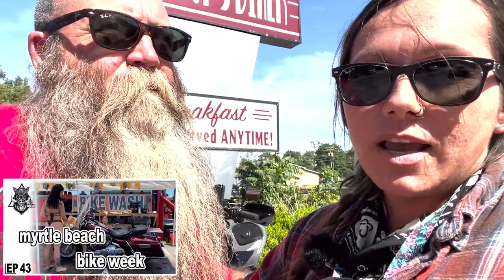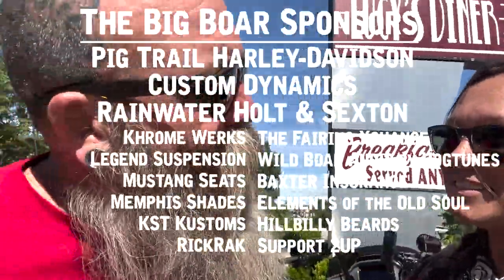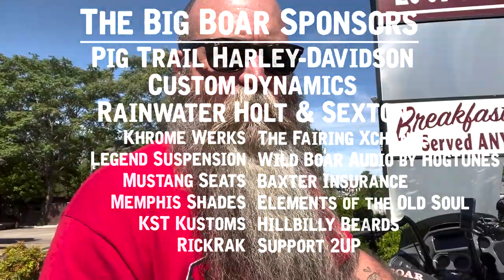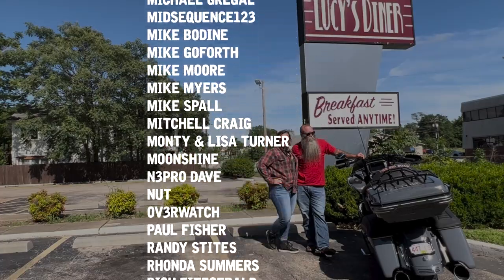I just dropped the video of the dyno numbers after our build a couple days ago, and yeah, we're pretty happy with it. This is the Big Boar Build series here on YouTube and we appreciate each and every one of you guys. If you've not subscribed, make sure you do and hit the bell for notifications so you don't miss our next video. Right now we're at Lucy's Diner, one of our favorite eating establishments downtown — this is where Blues and Barbecue will be happening this year, and we're looking forward to hanging out at Pig Trail Harley-Davidson during that rally. Thanks for watching — we'll see you next time!